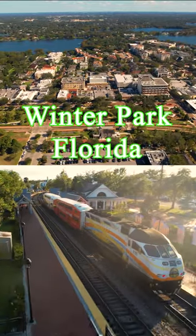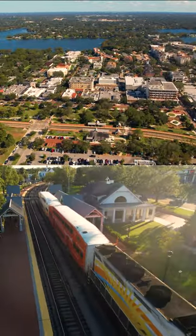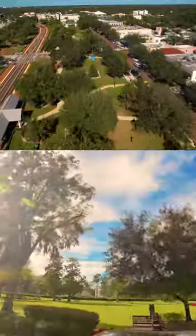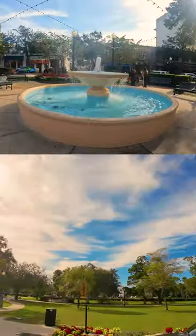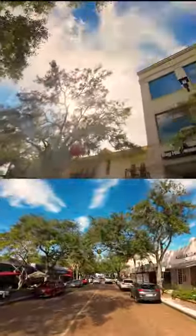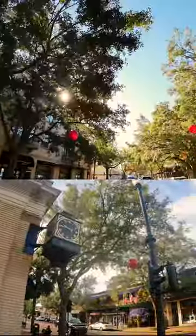Now, we head to the historic part of Winter Park, known as the Park Avenue District. At the epicenter is this gorgeous, well-manicured Central Park. A tree-lined, cobblestone, pedestrian-friendly roadway under a beautiful canopy of oaks.